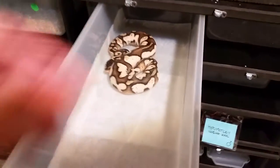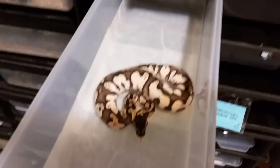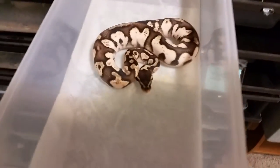A couple quick updates: there are no water bolts. I just cleaned the hatchling rack and then tomorrow I'm actually going to come in and clean the rest.